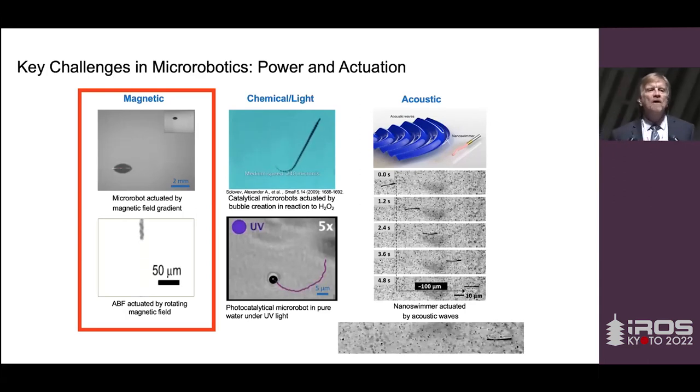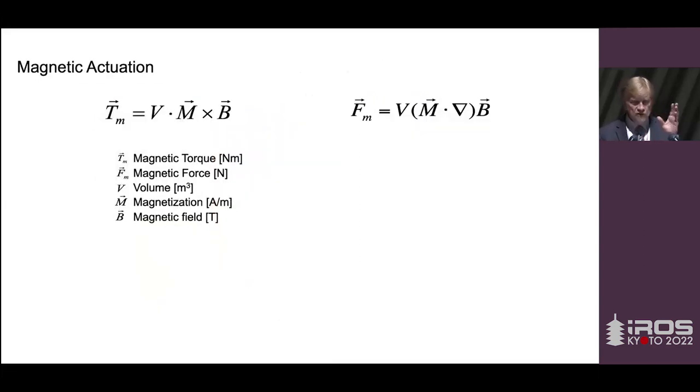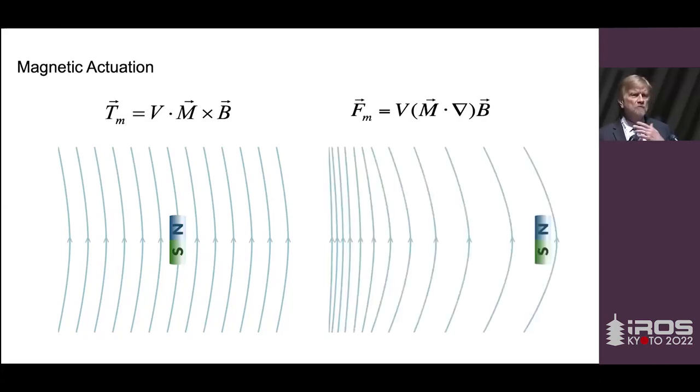Just a little physics to start. We can generate both forces and torques with magnetic fields. Torques are intuitive: if you have a magnetic field — like the Earth's magnetic field — and put a magnetized body in it, that body experiences a torque to align itself with that field, just like a compass needle. Magnets are always dipoles; they always come with a north and a south pole. Forces are more complicated: the device orients along the field lines, then translates — moving in the direction of the increasing gradient of that field.